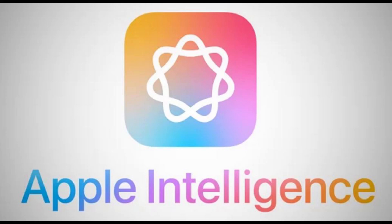Apple Intelligence is designed to protect your privacy at every step. It's integrated into the core of your iPhone, iPad, and Mac through on-device processing, so it's aware of your personal information without collecting your personal information. With groundbreaking private cloud compute, Apple Intelligence can draw on larger server-based models running on Apple Silicon to handle more complex requests while protecting your privacy.